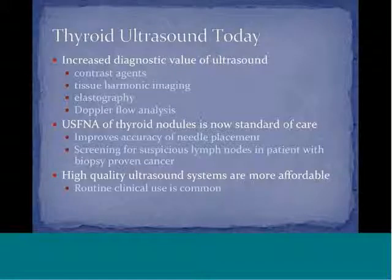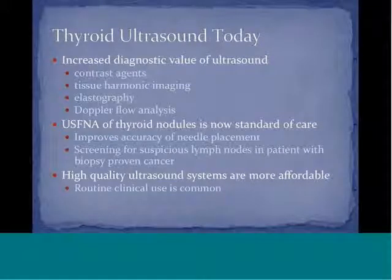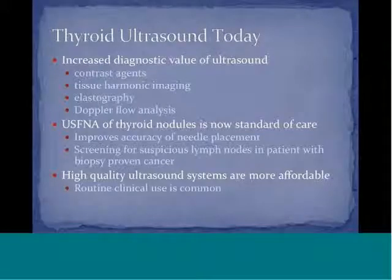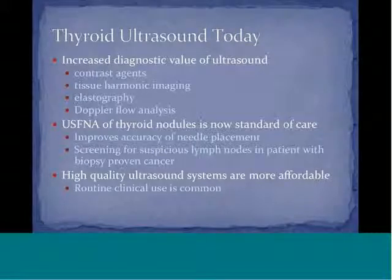Ultrasound-guided FNA of thyroid nodules is now standard of care. Prior to recent years, thyroid ultrasound was performed but the biopsy was performed without ultrasound guidance. It has now been shown that it improves the accuracy of needle placement, because you see the needle actually going into the nodule. Patients who have cancer can be screened for suspicious lymph nodes and biopsied at the same time. Now there are more affordable options for high-quality ultrasound systems, and clinicians — whether a primary care physician, endocrinologist, or pathologist — can have them in their offices.